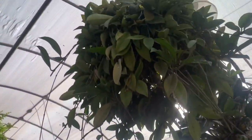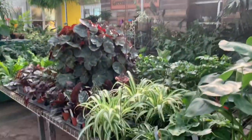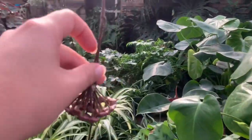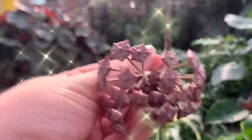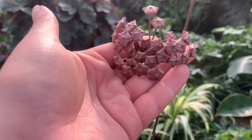I just ran into this — it's some sort of Hoya. Look at their blooms! I've never seen a Hoya bloom in real life. It looks like they haven't quite bloomed yet, but look how pretty that is.